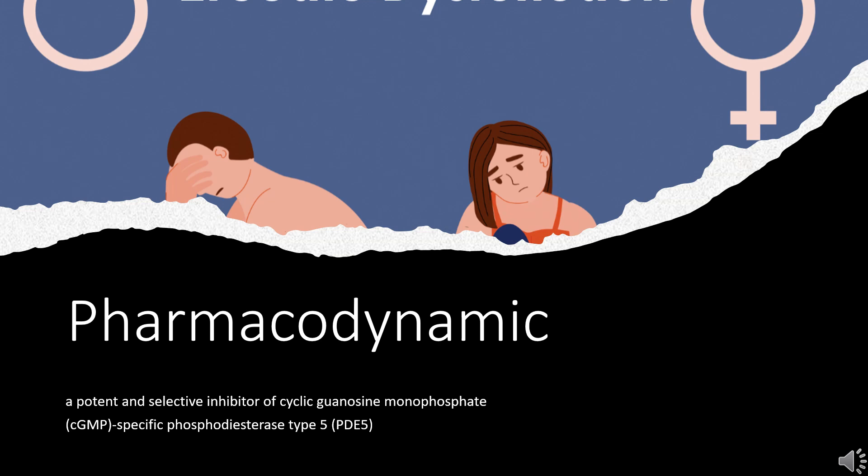Pharmacodynamics: Vardenafil is a potent and selective inhibitor of cyclic guanosine monophosphate (cGMP)-specific phosphodiesterase type 5 (PDE5), an enzyme responsible for the degradation of cGMP in the corpus cavernosum.